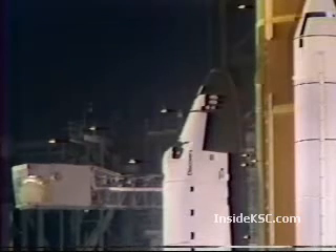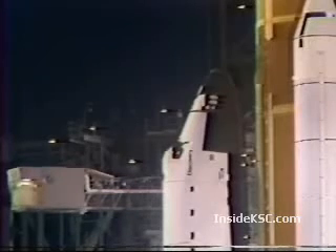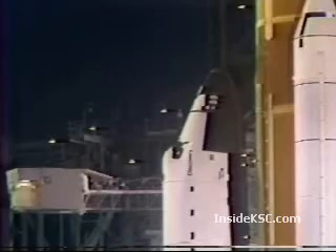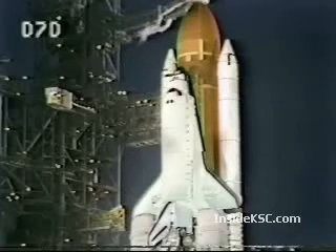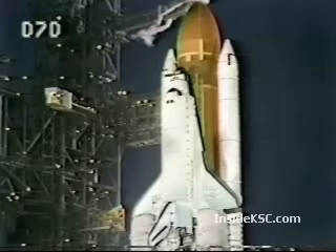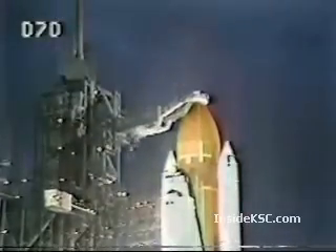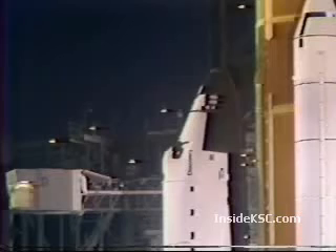T-minus 6 minutes 30 seconds and counting. Pilot Dick Covey reporting the APUs are now configured for start-up. T-minus 5 minutes 40 seconds and counting. In 5 seconds the flight recorders will be turned on — they provide measurement of the shuttle system performance during the entire mission. Coming up on the 5-minute point — T-minus 5 minutes and counting, and we have a go for orbiter APU start.